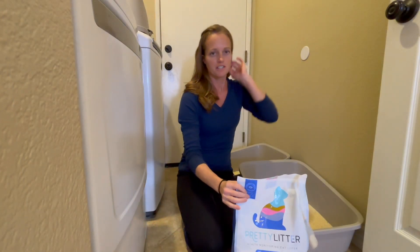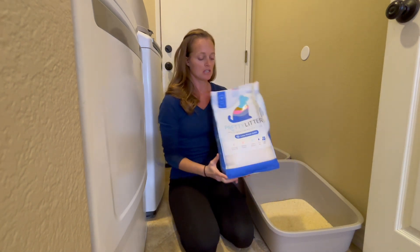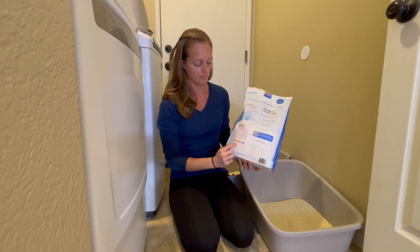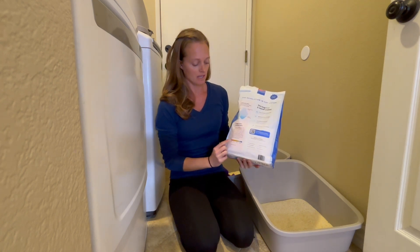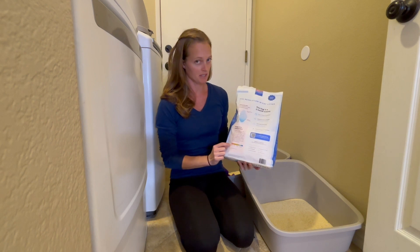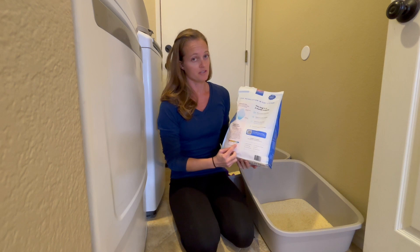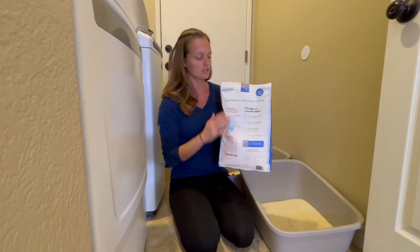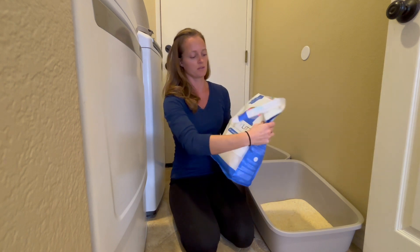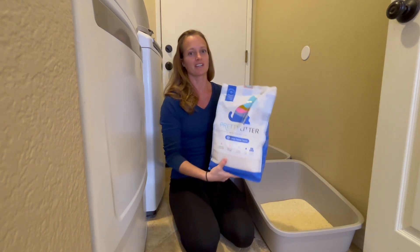Another great feature of this cat litter — Pretty Litter — is that it can monitor your cat's health. Your litter should be yellowish with a light green. If it's red, it means there's blood in their urinary tract. Or if it's blue, the alkalinity is too high. So this is another benefit to using Pretty Litter. Overall, highly recommend it to all the cat families out there.